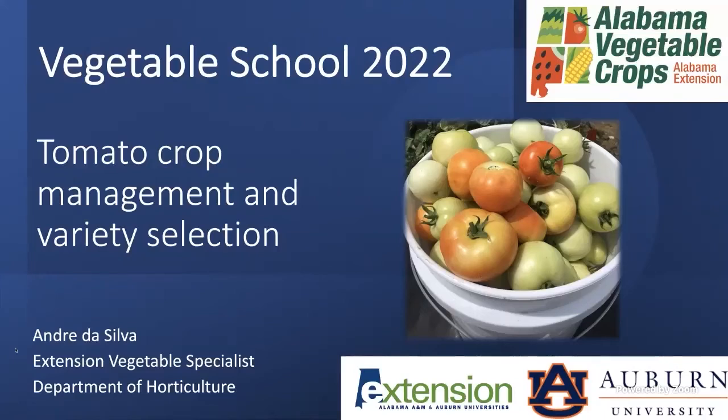Hello everybody. My name is Andre da Silva. I'm the new extension vegetable specialist, and I'm happy to welcome you to Vegetable School 2022. We wish we could be meeting with you in person, but the current COVID situation has made this a Zoom event.